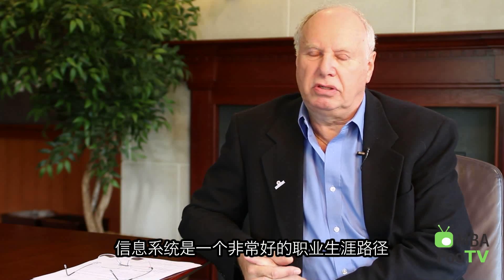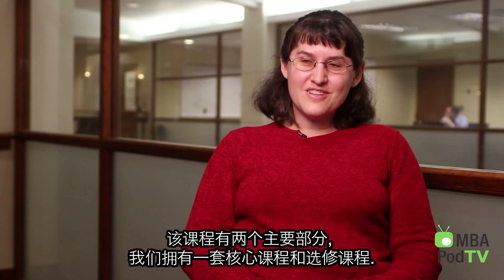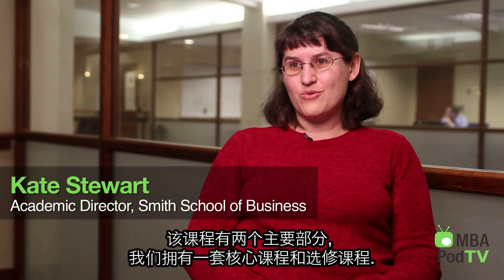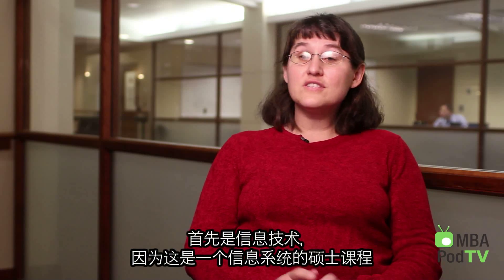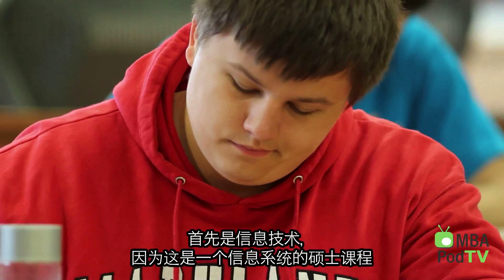Information Systems is a great career path. The curriculum is broken into two main parts: a set of core classes and a set of elective classes. Within the core, we really focus on building depth and skills in three main areas. The first is information technology — it's an MSIS program.